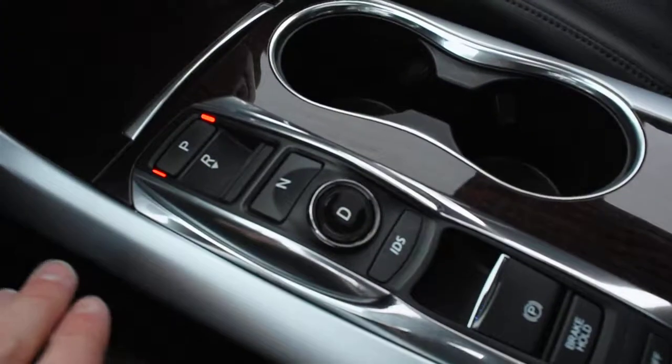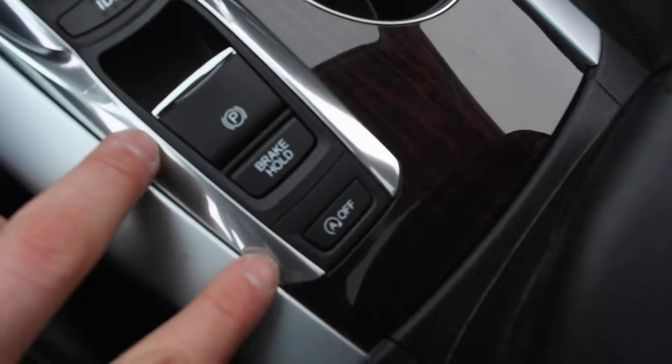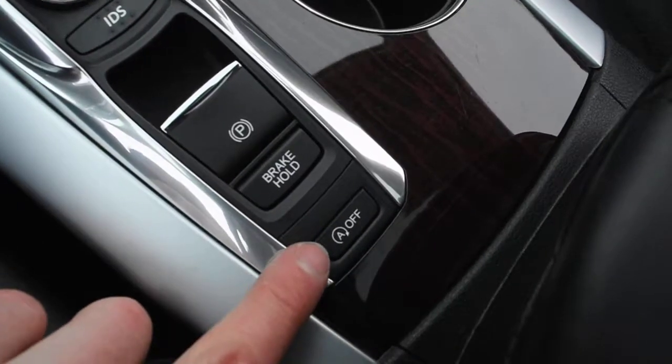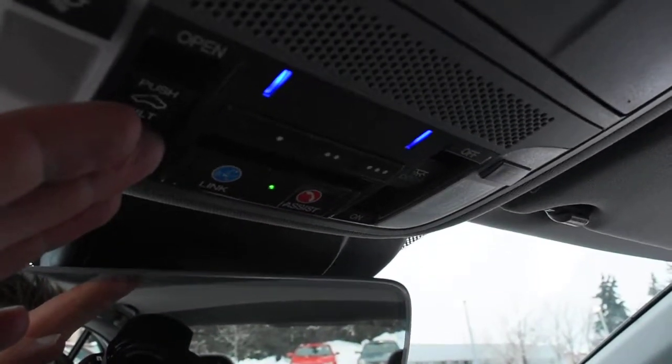Down below here, you have your sleek 9-speed gear selector, as well as your electronic parking brake and your stop-start feature. Up top here, you have a borderless auto-dimming rearview mirror, as well as your HomeLink system for your garage door opener.